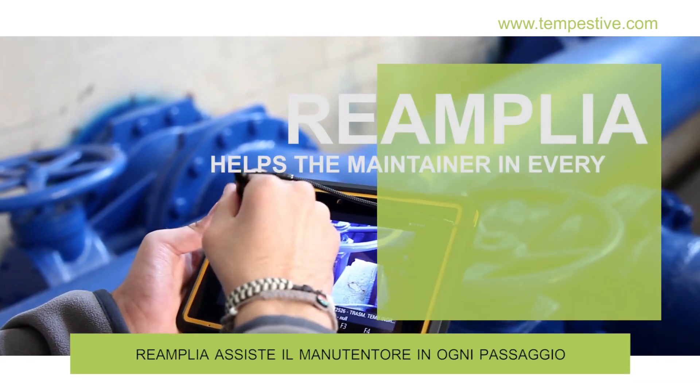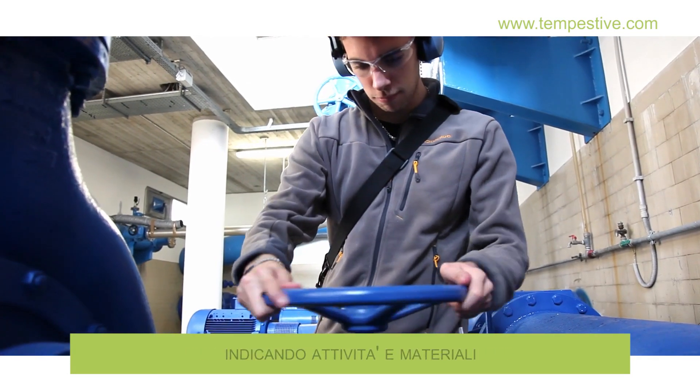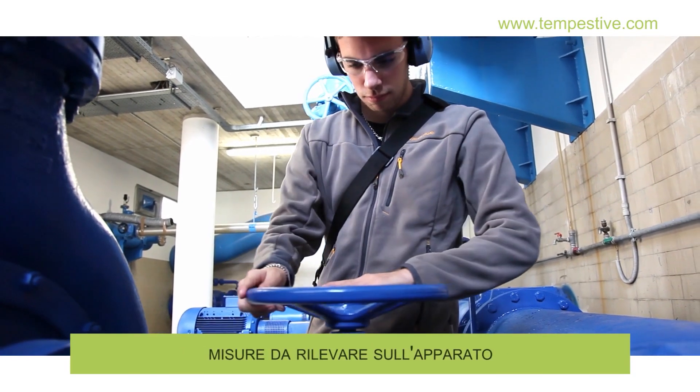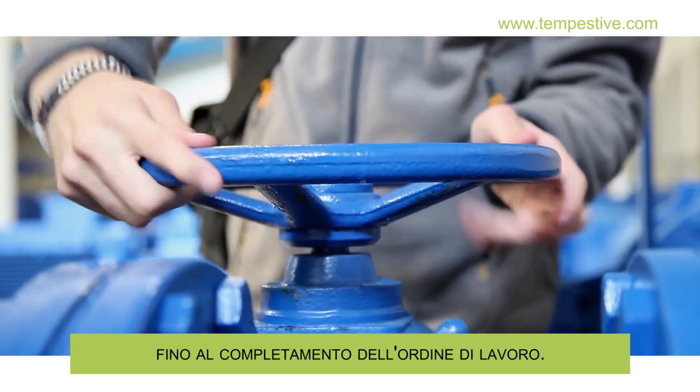Reamplia helps the maintainer in every step. It provides data, useful processes, activities, materials, measurements to be made, and other useful information until work order conclusion.